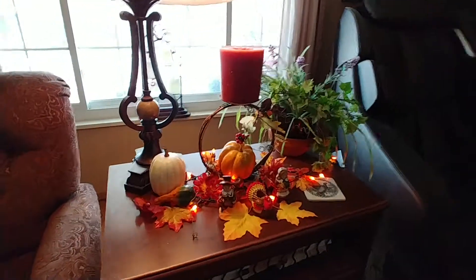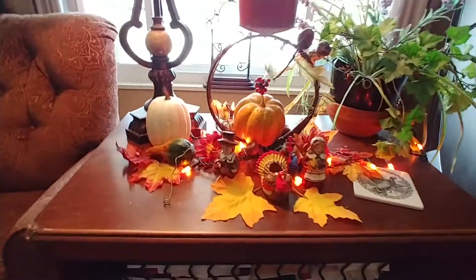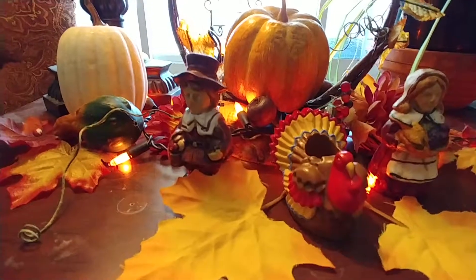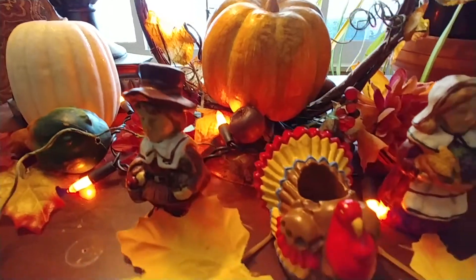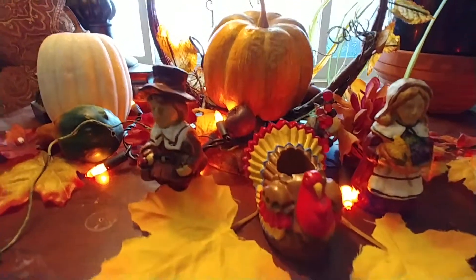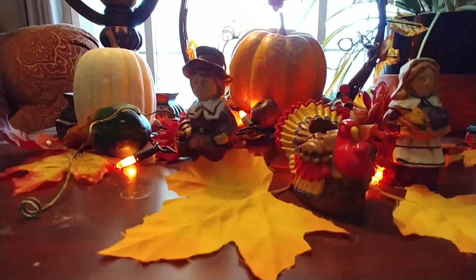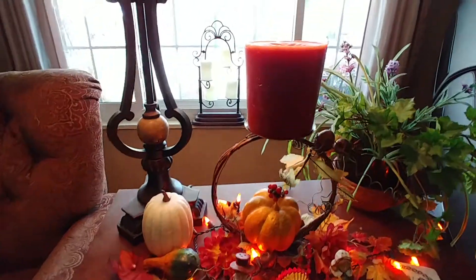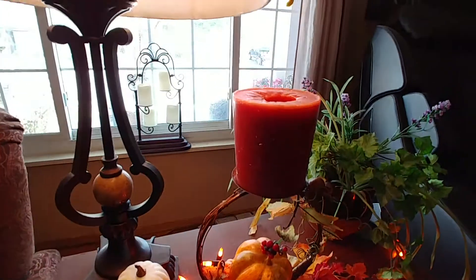And then on my table between the chairs, I just have this simple setup. I've had this turkey for a long, long time. And those guys were from the Dollar Store — they are salt and pepper shakers, but I think they're just cute as little statues. Another white little pumpkin, and other things I've found at the thrift store through the years, and a candle.